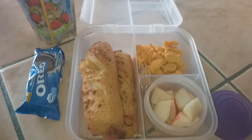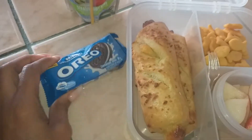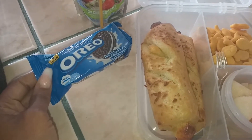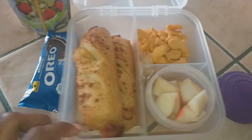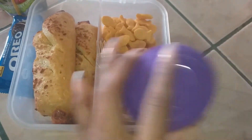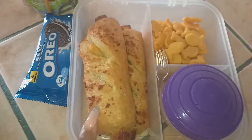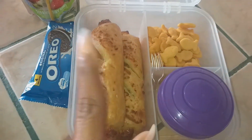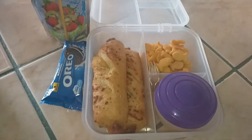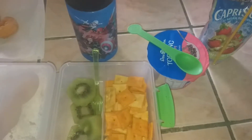This is what my daughter is taking for lunch today. She chose some Oreos — which I'm surprised about because she's not really into sweets — some goldfish, diced pears with a little fork, and I bought two of these cheese stuffed pastries yesterday at Walmart, so she's going to be having one of those for lunch.